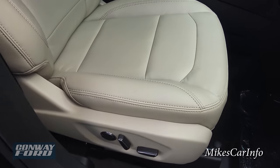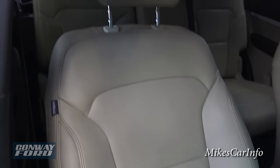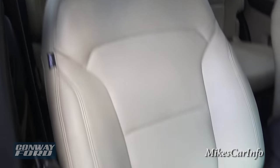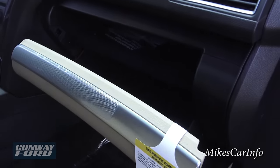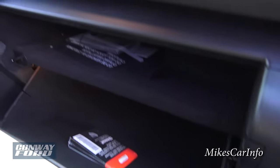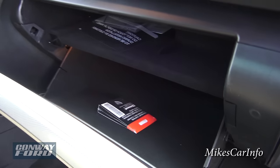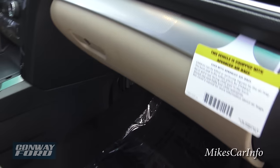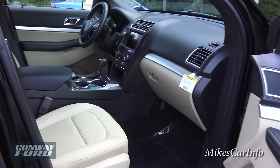It does have the power seat with lumbar support and adjustable lumbar support. This one has tan leather seats — super comfortable vehicle, super comfortable seats. Here's the glove compartment — it's kind of a compartmentalized glove compartment with a little shelf, and it is all felt-lined. Plenty of leg room with the seat all the way back.